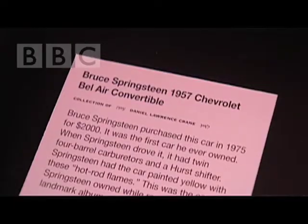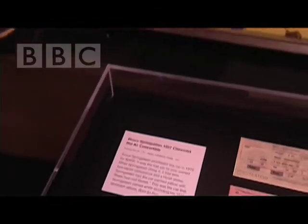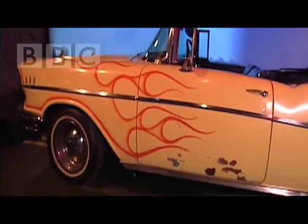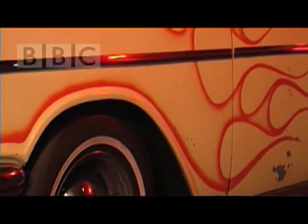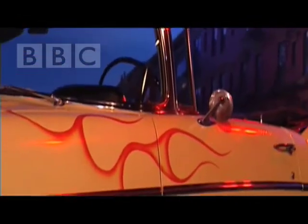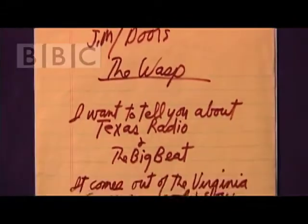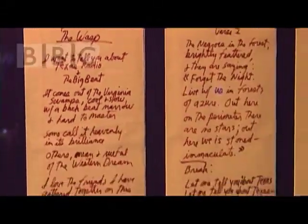Well, I like the Bruce Springsteen car that we're right in front of here. It's a 1957 Chevrolet convertible, and Bruce actually bought it in 1975 and paid $2,000, which is not much money for a car even back in 1975. Bruce is the one who painted the flames on it, so that's all original. And I also like a lot of the handwritten things — the Jim Morrison poems and lyrics, and Patti Smith lyrics. I really like the handwritten things.